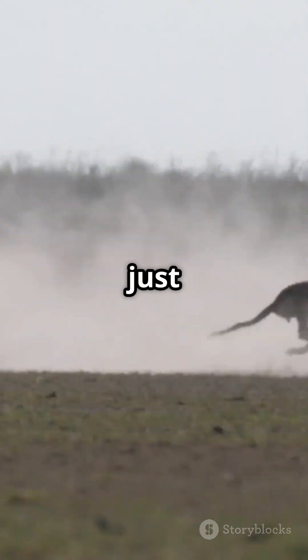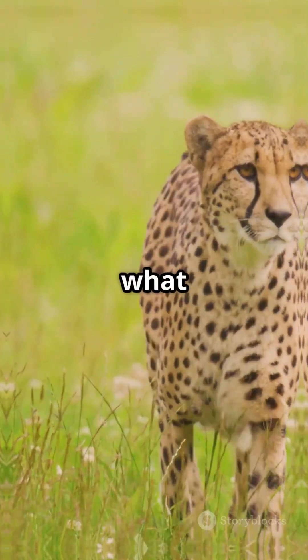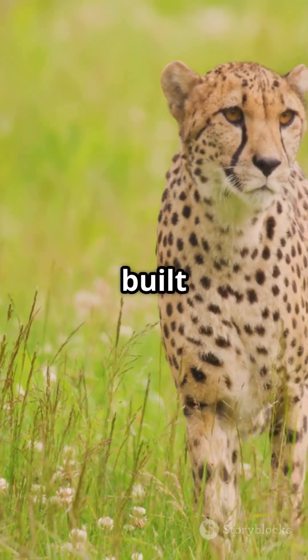0 to 60 miles per hour in just 3 seconds, cheetahs are nature's ultimate speed machines. But what makes them the fastest land animals on earth? First, their bodies are built for speed.